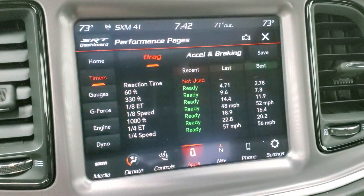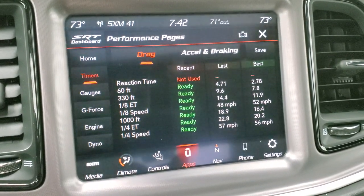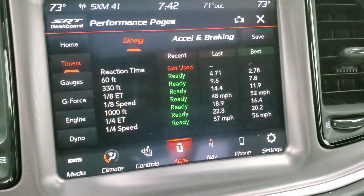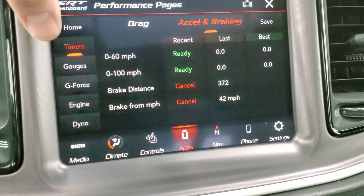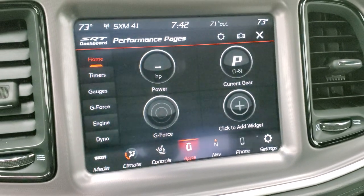You have different timers: 60 foot, 330 foot, eighth mile, quarter mile, 1,000 foot, last, best — really cool. Accelerating and braking, 0-60, 0-100. Just a lot of cool stuff that you can do, which would be a lot of fun in a car like this. So that's the performance pages.